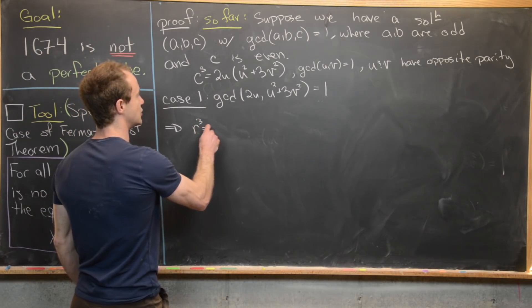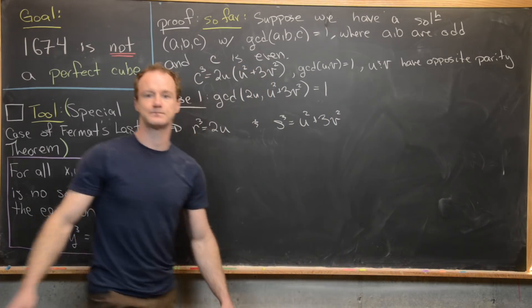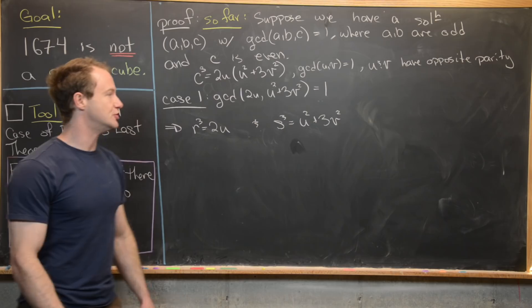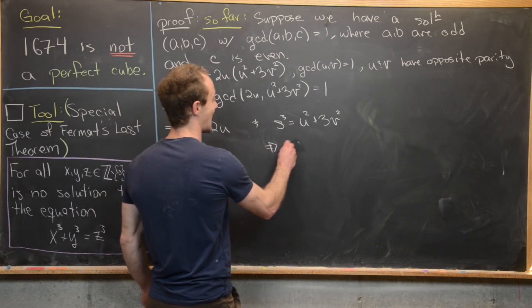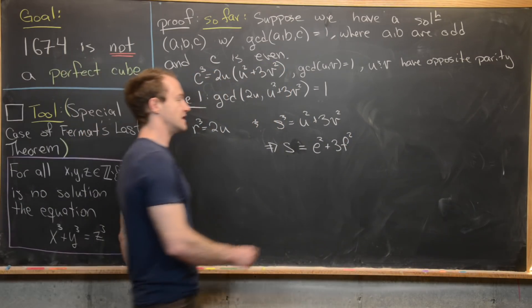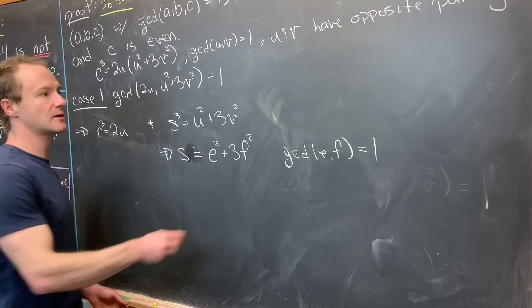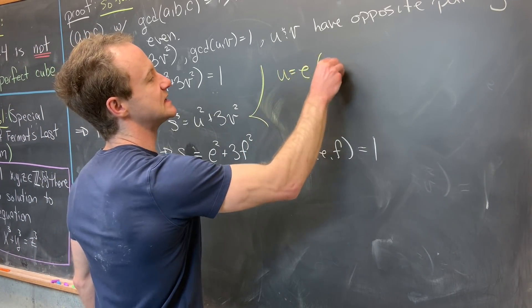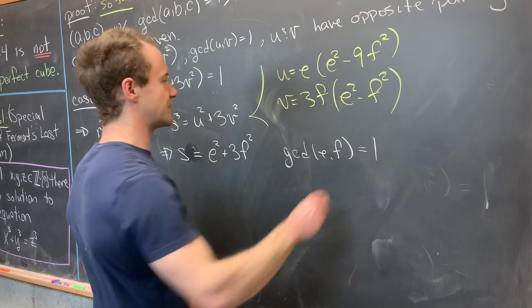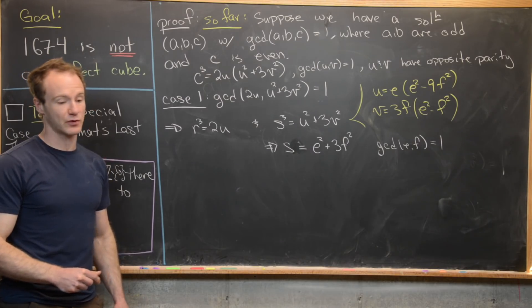We now use a non-trivial lemma from number theory, which we won't prove here. It says: if s cubed equals u squared plus 3v squared, then s can also be written in the same form — specifically, s equals e squared plus 3f squared, where the gcd of e and f is 1. The substitution connecting these is u equals e(e² minus 9f²) and v equals 3f(e² minus f²).